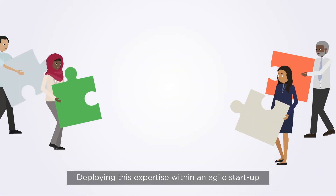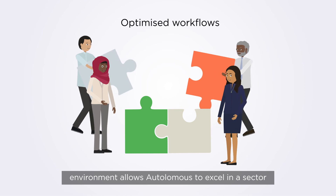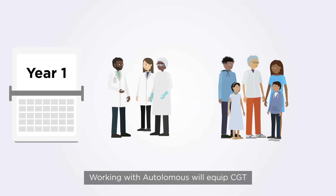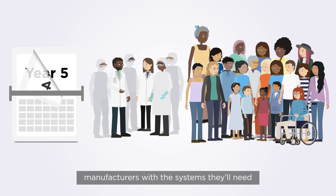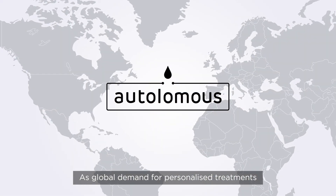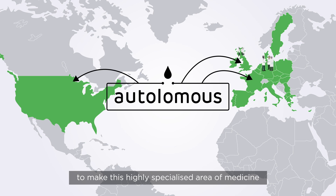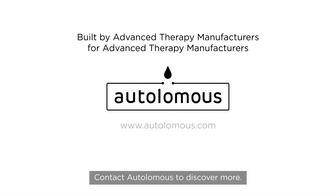Deploying this expertise within an agile startup environment allows Autolomus to excel in a sector where science meets health and health inspires technology. Working with Autolomus will equip CGT manufacturers with the systems they'll need to future-proof their business. As global demand for personalized treatments increases, they'll be able to scale with ease to make this highly specialized area of medicine deliverable, available, and affordable. Contact Autolomus to discover more.